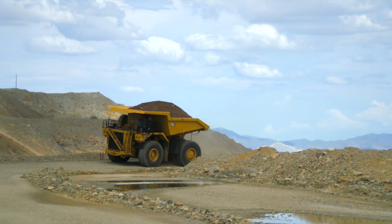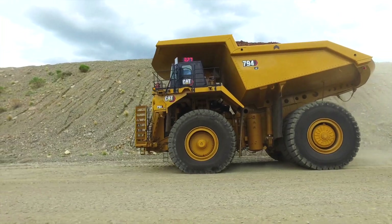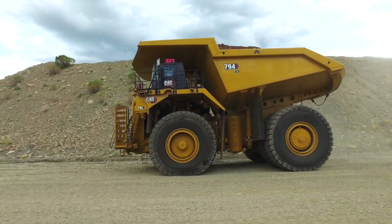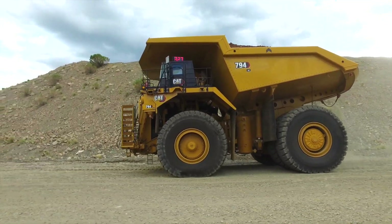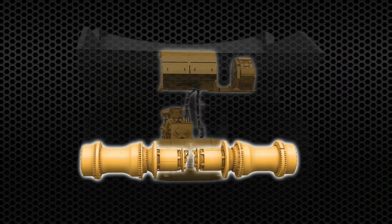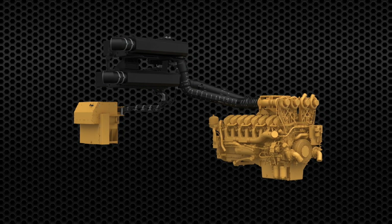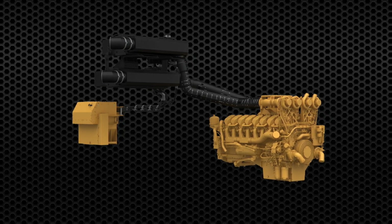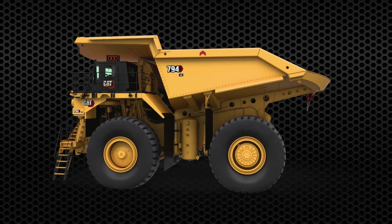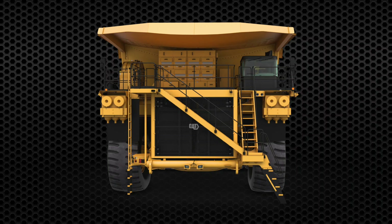Designed and manufactured by Caterpillar, 794AC trucks are AC electric drive trucks with a rated payload of 327 short tons or 297 metric tons. The onboard AC electric drive system seamlessly works with the CAT C-175-16 diesel engine to provide exceptional performance, durability and serviceability. It comes in three different horsepower levels to suit customer preference without having to change any hardware.